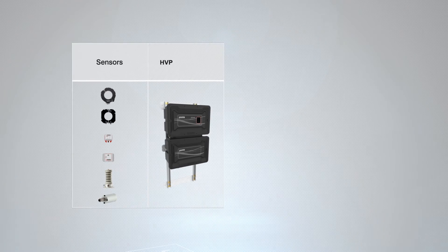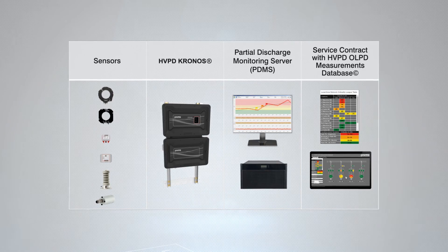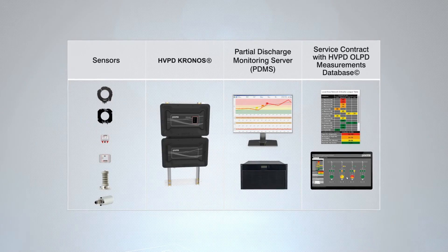The HVPD Kronos provides a comprehensive solution that helps operators and asset owners to take action well in advance of a failure, to extend asset life, increase plant safety and reduce downtime costs.